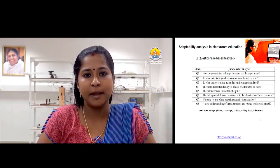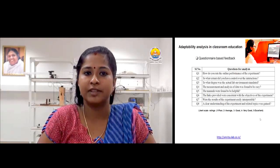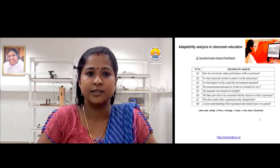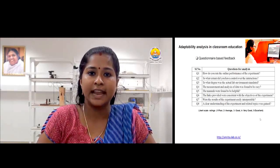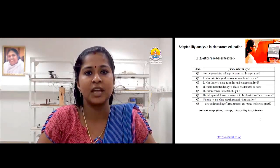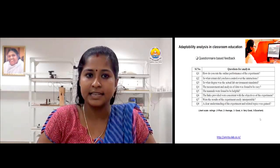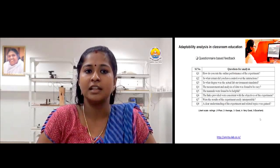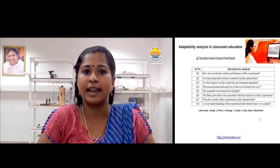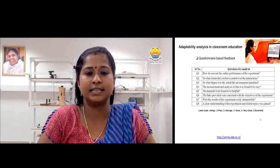For example, in the feedback provided we asked a sample question: how do you rate the online performance of the experiment? — which covers usage-related questions. Similar questions are categorized in the feedback for analyzing overall usage of virtual labs. The feedback survey included a set of questions with Likert scale ratings 1 to 5, with 1 being poor and 5 being excellent. Information-related questions were also included for analysis, and the response from each user was recorded for further study.